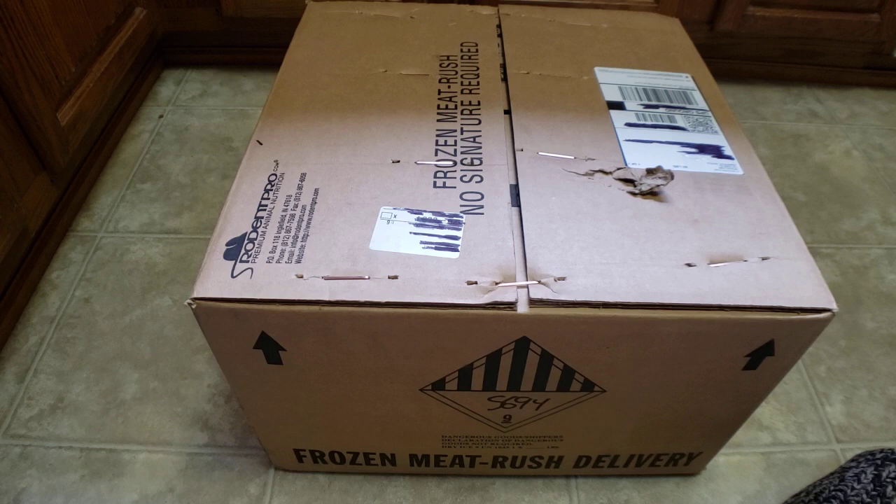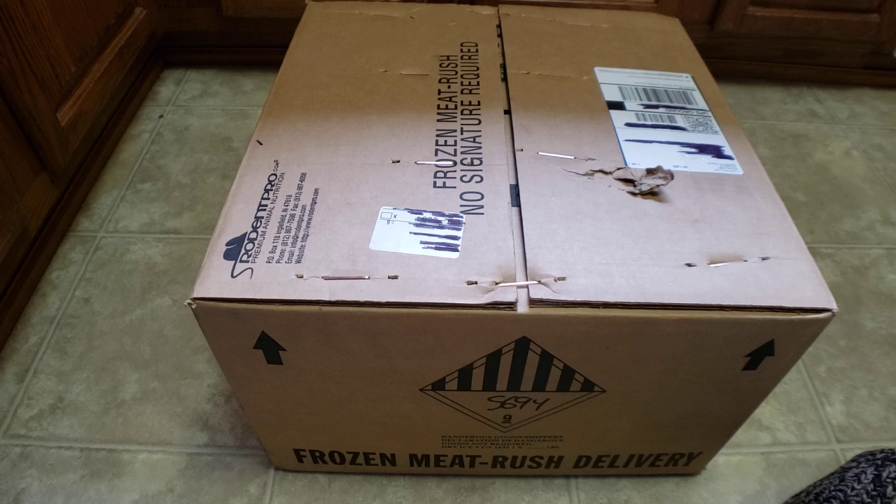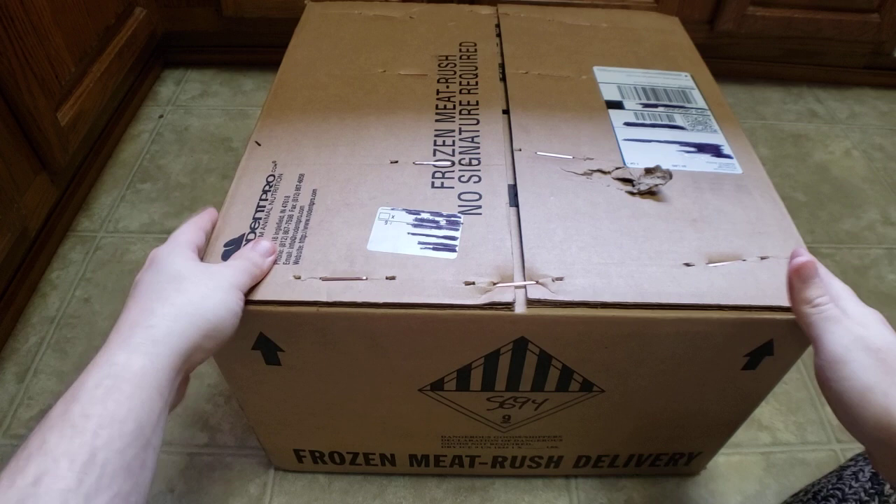Rodentpro is nice because they tell you how full your box is. As you fill your shopping cart, you know how much room you have in the box, so if you want to add more things it's really easy to keep track. They're not the only ones who do this, but not all of the sites do it, which is cool.